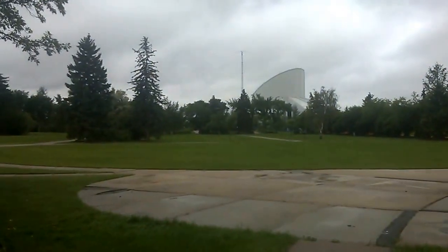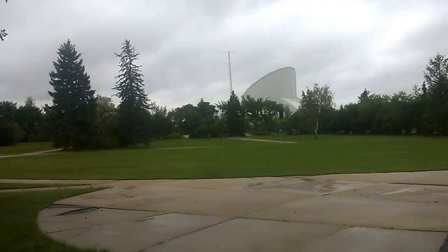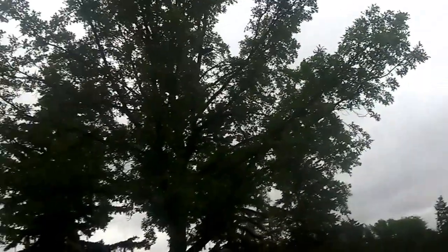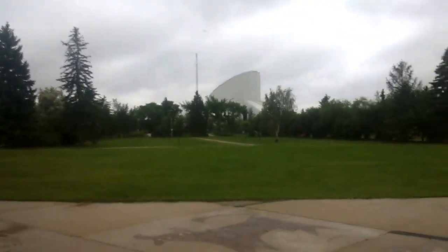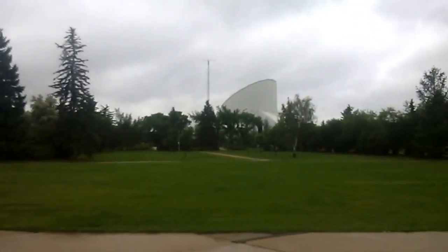I don't know if anybody recognizes this building — I'll go out and around. It's got a new looks-like air conditioning unit. I think most people would recognize this building. That's right, it's the Space Science Center — very smart.